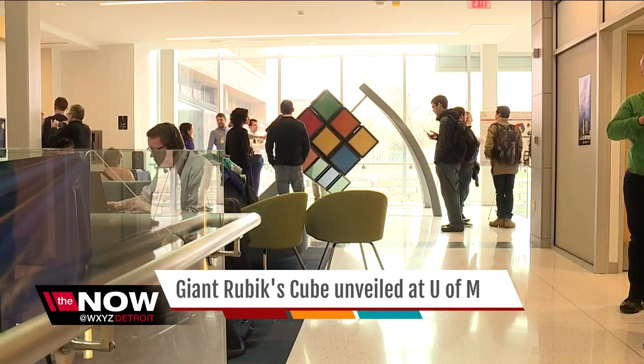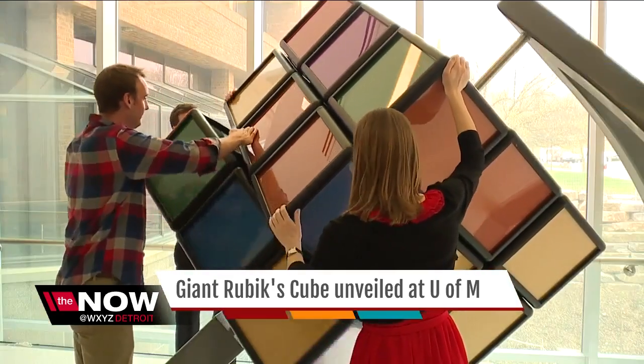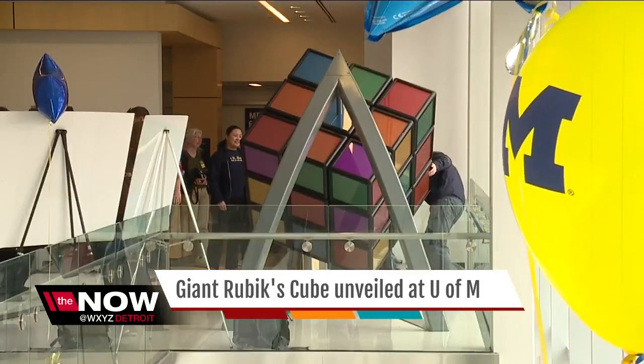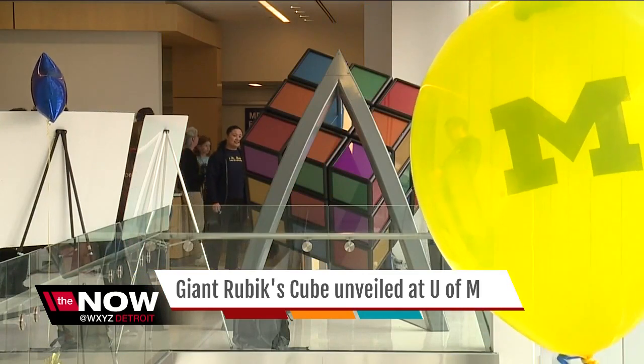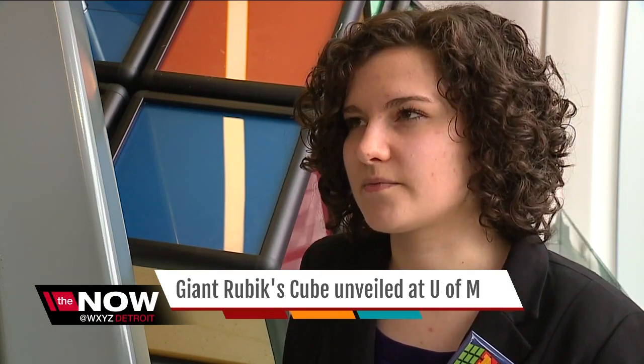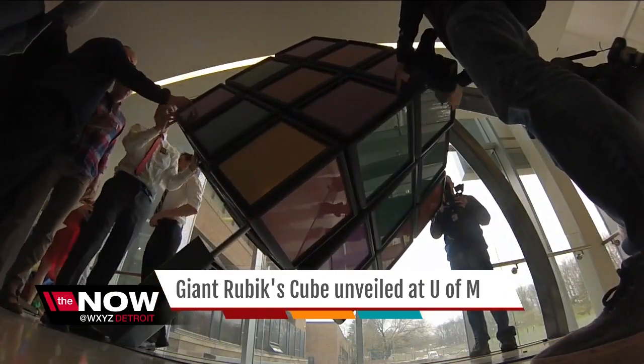They owned it. It happens to be here at the University of Michigan and in our College of Engineering, but it's theirs — which is why, though only a toy, this Rubik's Cube brought real emotions. "I really wanted to have something that I could leave behind, something that said, 'I was here, I did something.' And this project sort of became that for me."